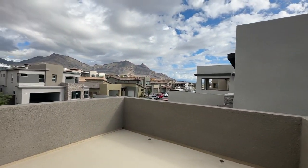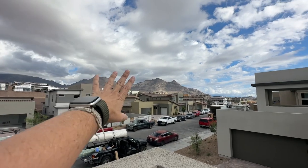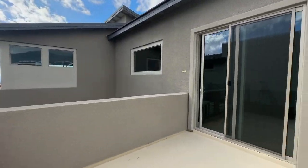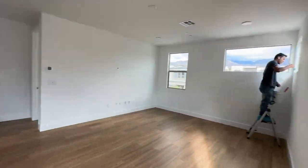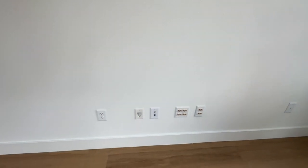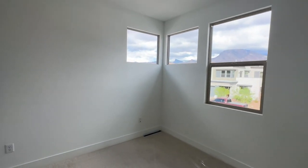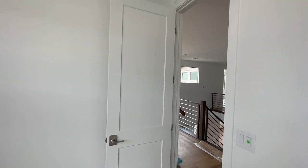The nice thing about this floor plan is that they have two balconies. This one has views of Red Rock Canyon — these are unobstructed views, and these are the views they're always going to have. I like the flush mount LED lights. This is the loft with the Smurf tubing and then surround sound. Here's one of the other bedrooms — decent size. I like the modern baseboards and the two-panel shaker-style doors.